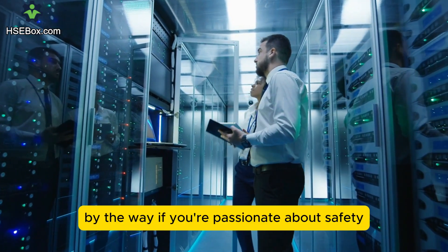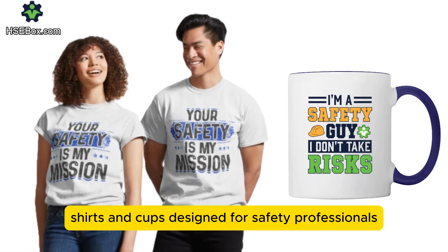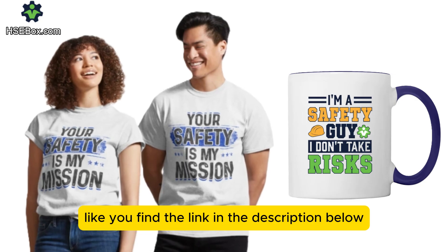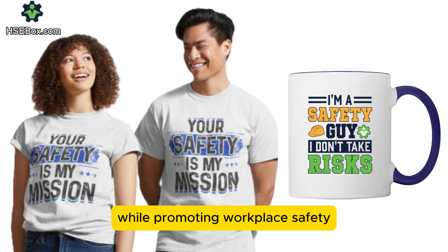If you're passionate about safety and want to show your support, we've got t-shirts and cups designed for safety professionals like you. Find the link in the description below and support the channel while promoting workplace safety.